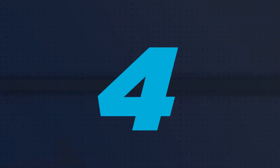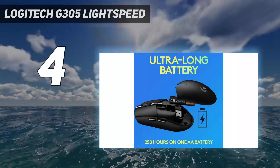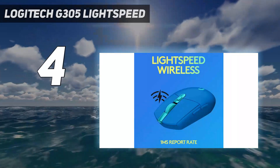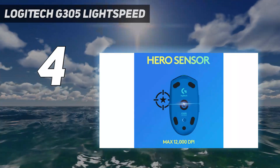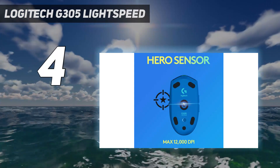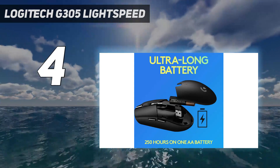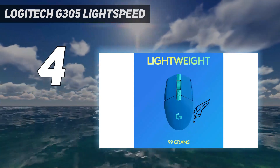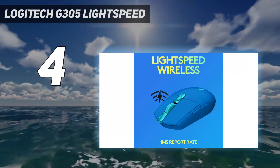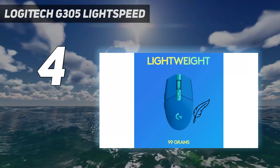Coming in at number four, the Logitech G305 Lightspeed — the best budget wireless mouse for gaming that we've tested. It's a gaming mouse on paper, but it's also one of the best general-use wireless mice we've tested at this price point. While it has impressive sensor performance and click latency, you don't need to be a gamer to appreciate what this mouse offers. Its build quality is great and resembles that of more premium-priced Logitech options.